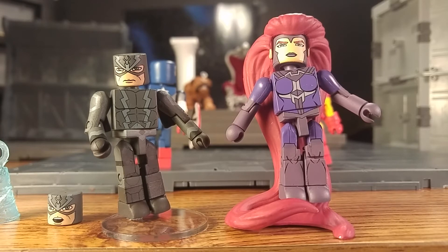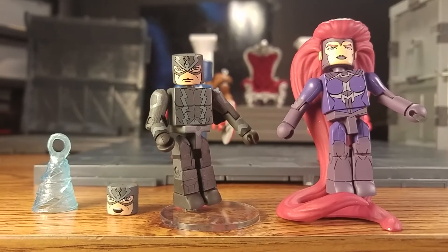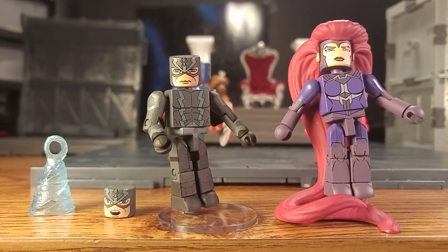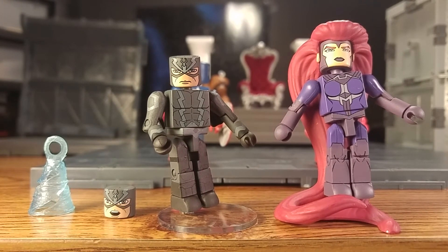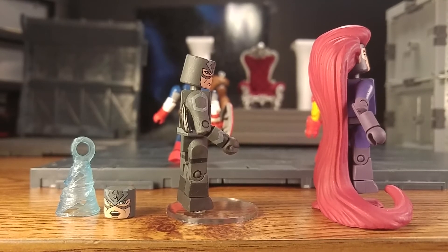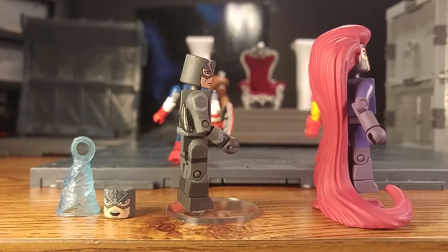So here we are — starting with Black Bolt. For an animated wave, he looks perfect. He always just has that intense look to him, and they really nailed the facial expressions correctly with him. Of course he's got his little wings on the back. I don't know much about the animated show — I kind of want to watch it just to catch up on the Inhumans; I haven't heard their story or seen them animated in a long time.